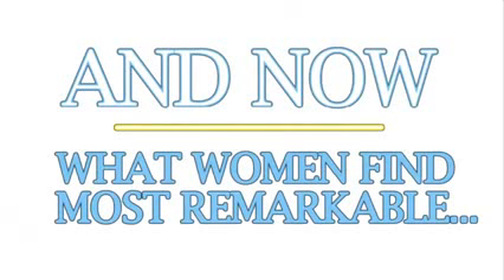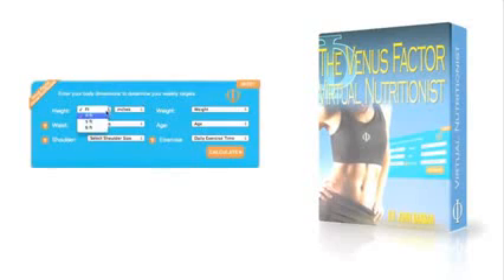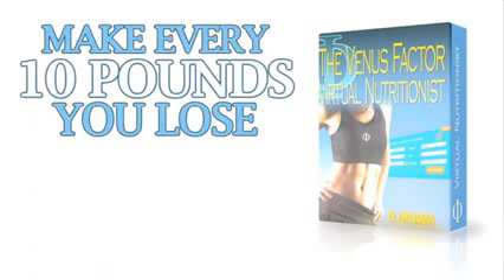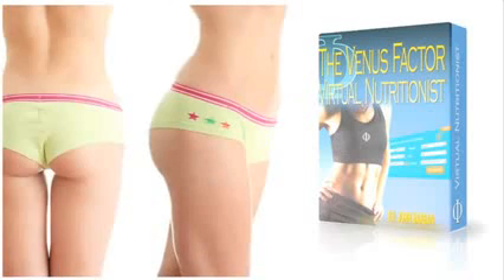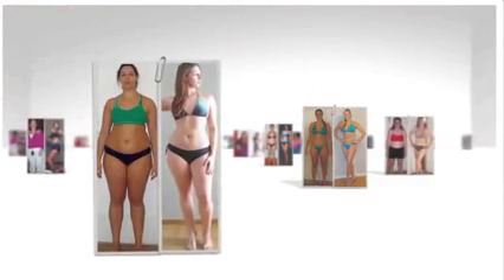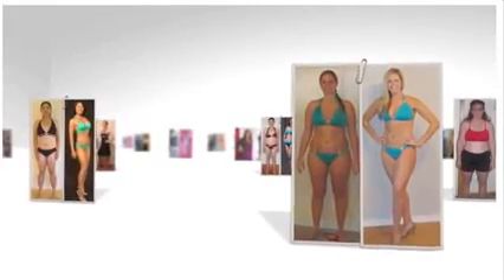And now, what women find most remarkable, the groundbreaking Venus Factor virtual nutritionist that shows you exactly what to eat and when for the next 12 weeks to disintegrate fat from your problem areas. Your virtual nutritionist is designed to help make every 10 pounds you lose look like 20 by burning fat from where you visually need it most. As you can probably tell, the Venus Factor was developed to take female fat loss to another level and fast.